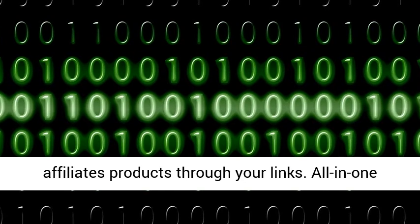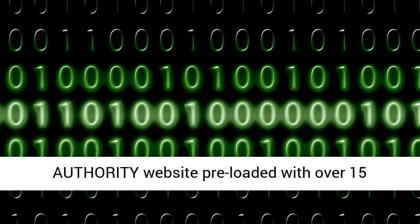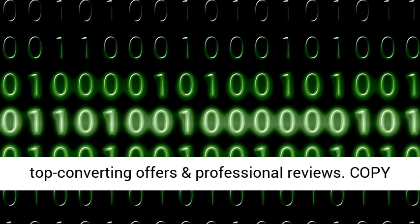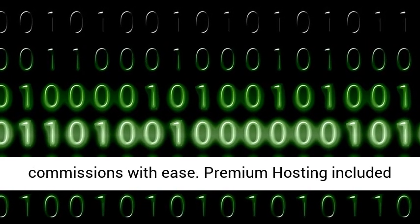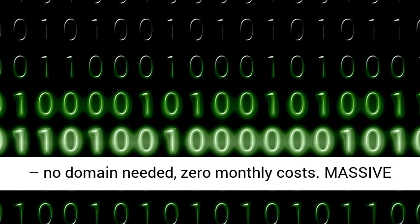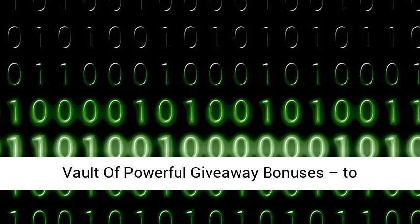All-in-one authority website pre-loaded with over 15 top converting offers and professional reviews. Copy the exact methods used by super affiliates to bank commissions with ease. Premium hosting included — no domain needed, zero monthly costs. Massive vault of powerful giveaway bonuses to customize each promo and maximize your income.